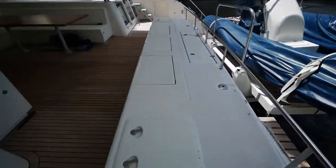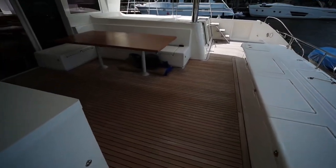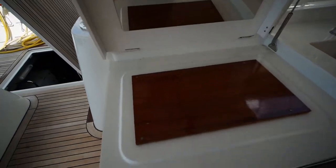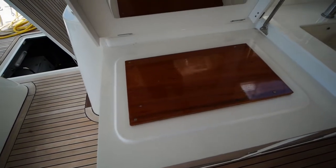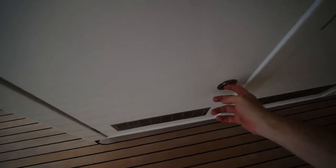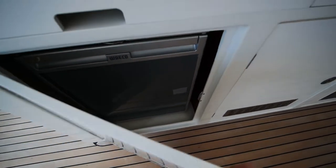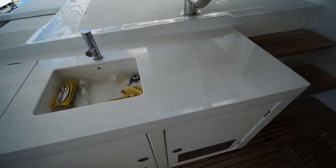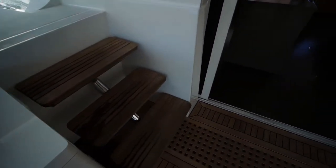On the wet bar we've got a fish station and cutting board for cleaning your catches. Inside there's a fridge/freezer combo as well as an ice maker and sink. Steps lead up to the flybridge from here.